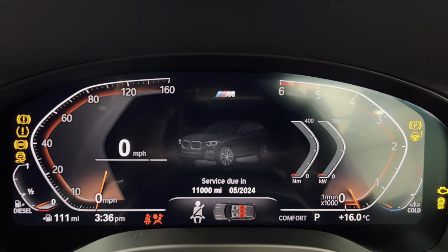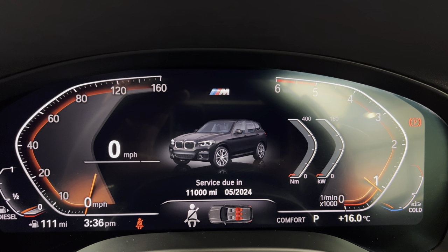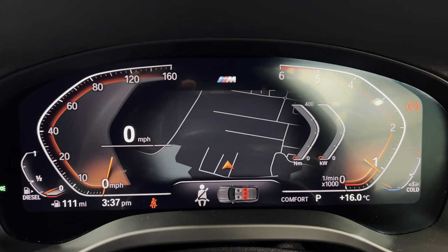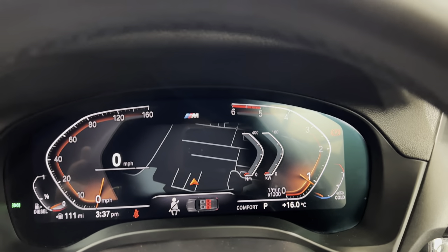I'm going to start the vehicle up — foot on the brake, start up. The next service isn't due for 11,000 miles or May 2024. And you can see the map in the centre of the screen there.